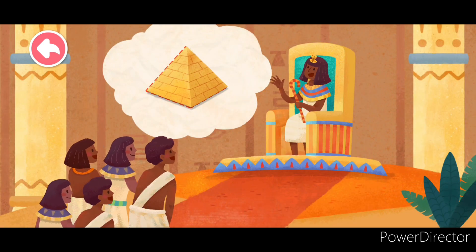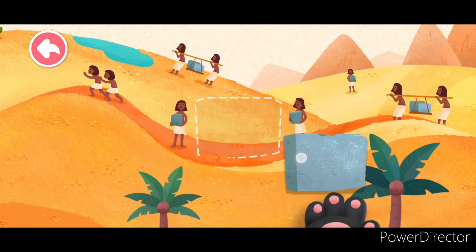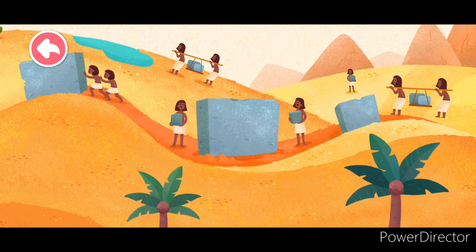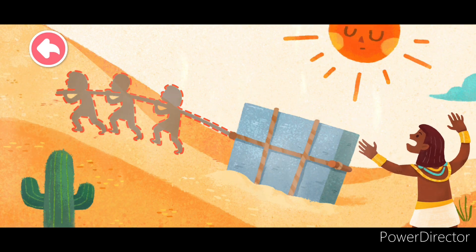Put the sticker in the corresponding spot. An ancient Egyptian pharaoh wanted to build a huge pyramid. To build this pyramid, many, many stones were needed. These stones were big and heavy.